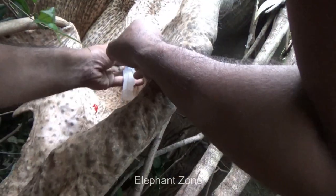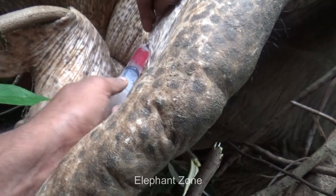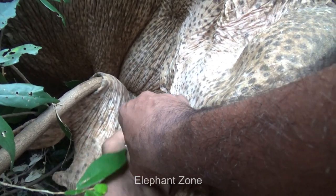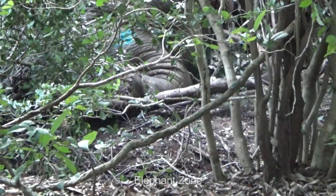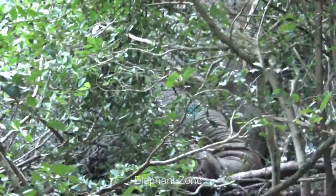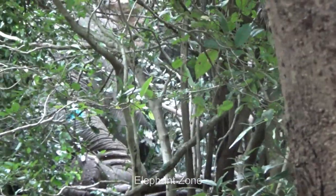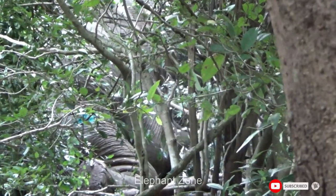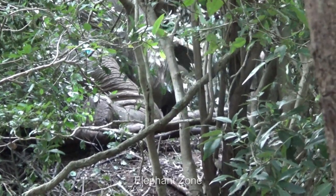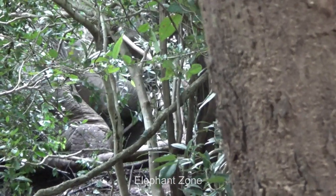The dedication of forest officials in caring for wild animals is truly remarkable. These individuals exemplify unwavering commitment to the well-being and conservation of wildlife. They tirelessly work to protect and rescue animals in distress, responding promptly to calls for help. Forest officials also play a vital role in educating communities about the importance of coexistence and sustainable practices to minimize human-wildlife conflicts. Their proactive measures, such as patrolling protected areas and monitoring wildlife populations, contribute to the overall conservation efforts. Their passion for wildlife preservation is evident in their tireless efforts to raise awareness and safeguard wild animals while maintaining the delicate balance of our ecosystems.